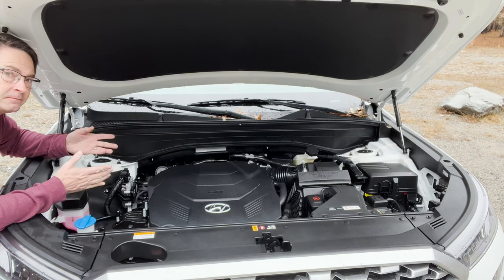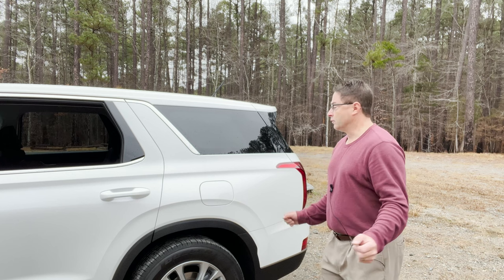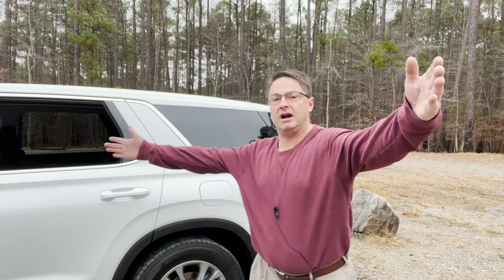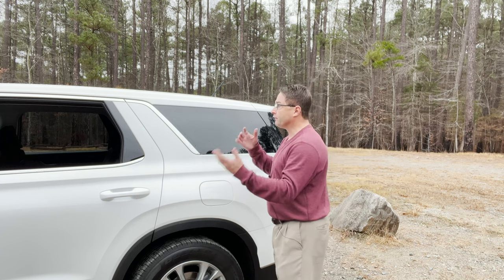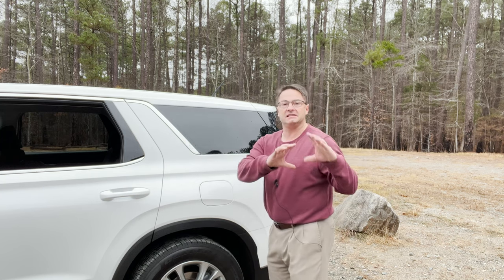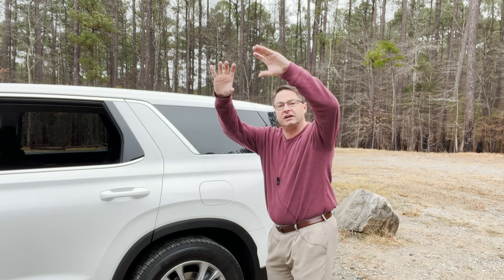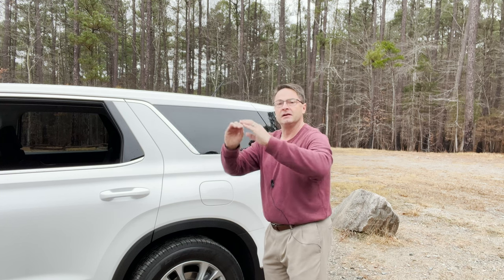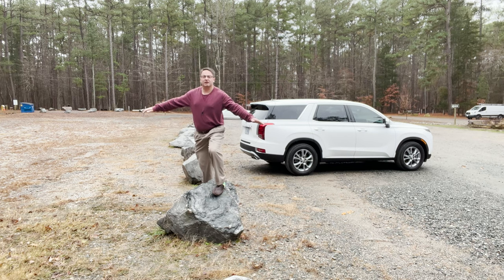The drivetrain choice will affect the MPG just by a little bit, and of course the capabilities in snow, mud, and gravel. There are also different driving modes I'll show you shortly. For fuel facts: it has an 18.8-gallon fuel tank. Front-wheel drive gets a combined 22 MPG, while all-wheel drive gets 21 MPG combined. Both get 19 MPG in the city. Front-wheel drive offers 26 MPG on the highway, whereas all-wheel drive is 24 MPG.